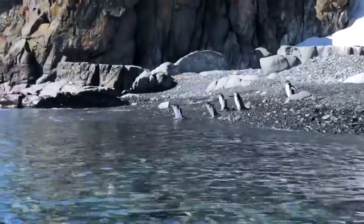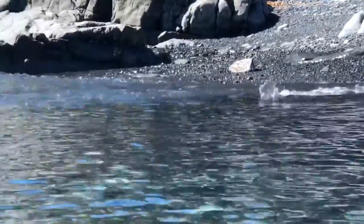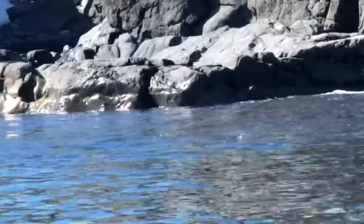While penguins may be pretty clumsy on the land, they are graceful and beautiful in the water. Watching them swim is amazing.